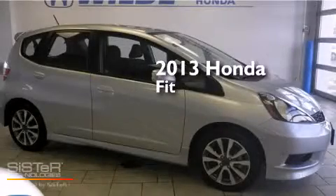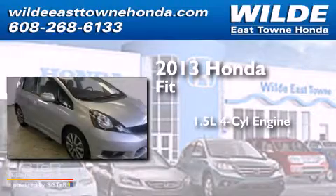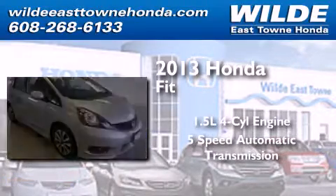This is a 2013 Honda Fit. It features a 1.5-liter four-cylinder engine and a five-speed automatic transmission.